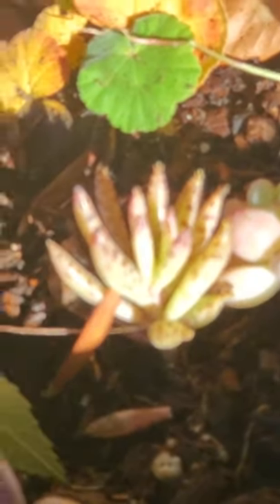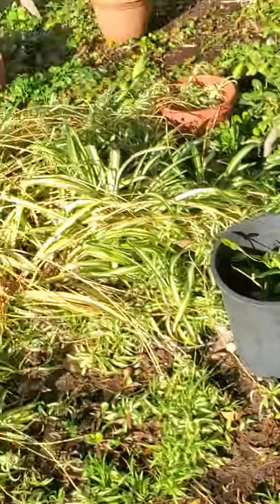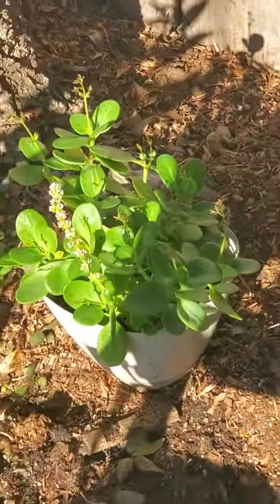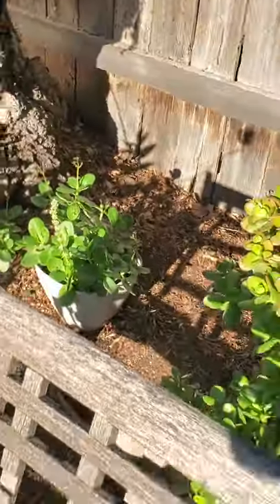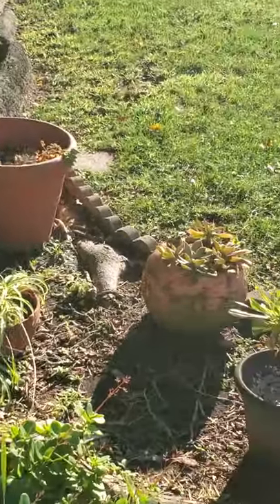We've got those going. Isn't that neat? What was previously growing in this one were — whatever these are — and whatever that is growing right in there, because that was an unintentional mosquito habitat.